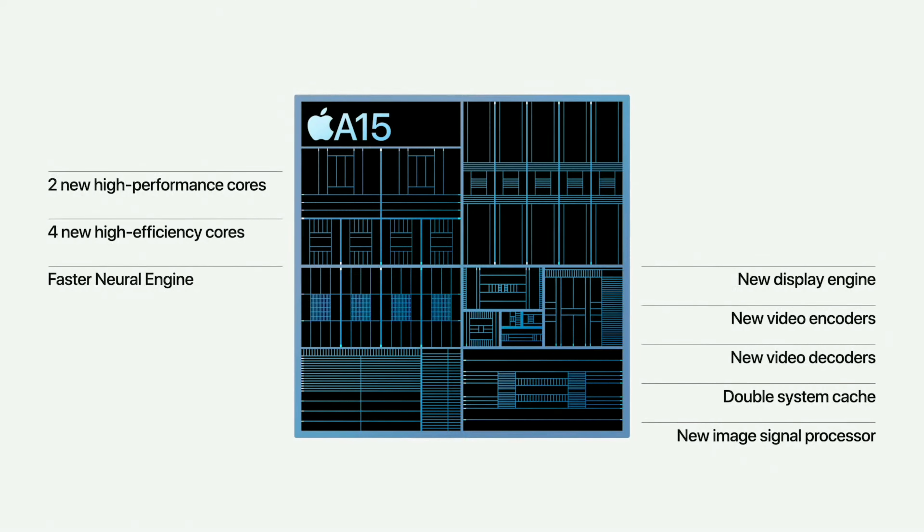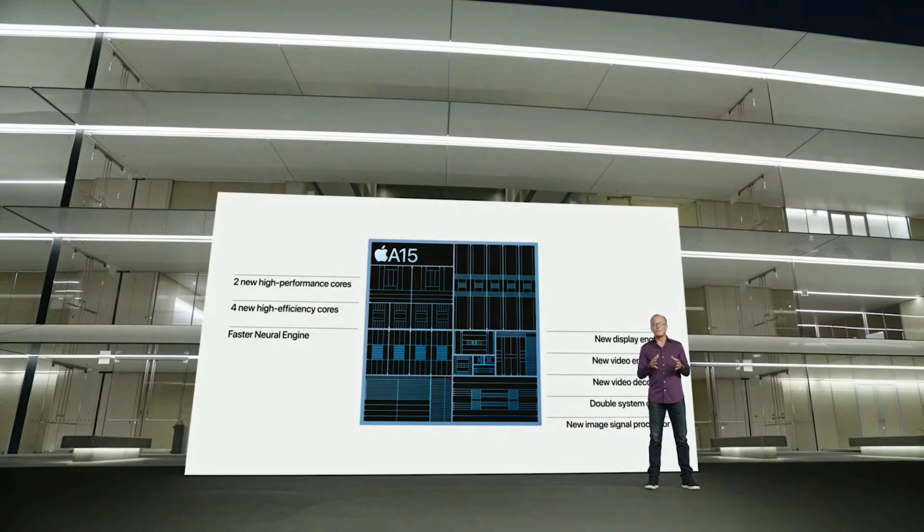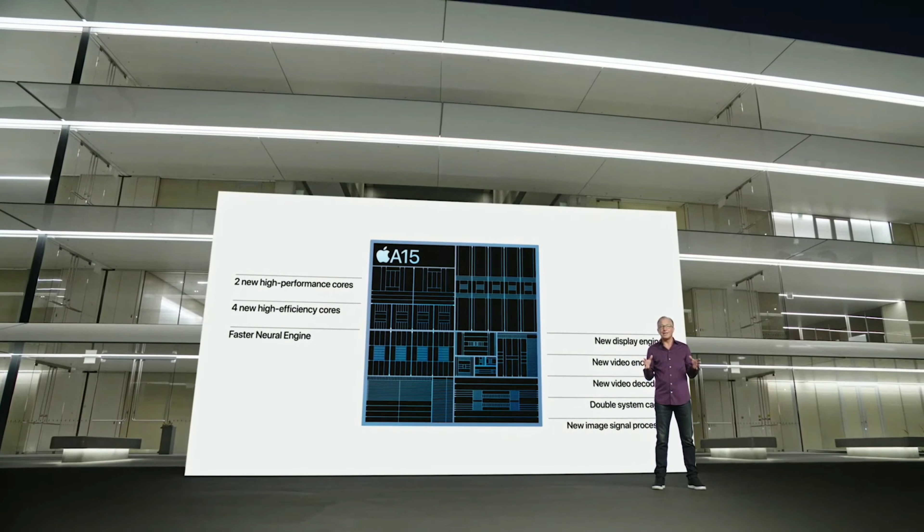A15 is a powerhouse. In addition to core performance improvements, there's a new display engine, new video encoder and decoder, and twice the system cache. There's nothing in the world like this chip.